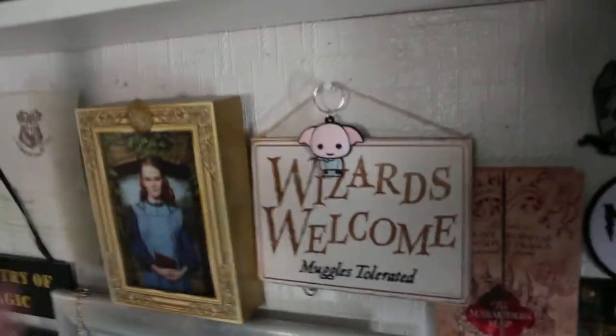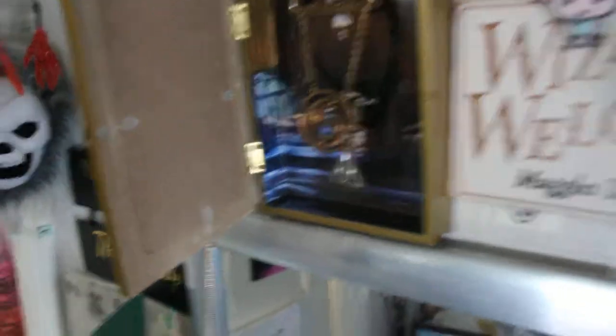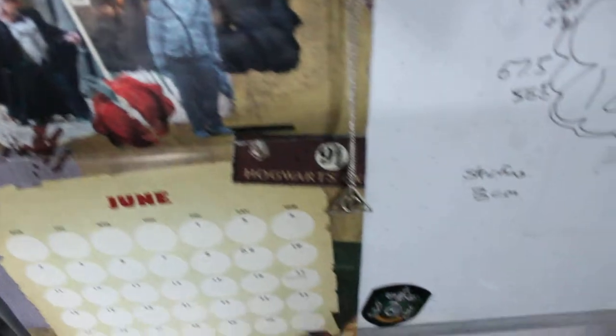In here we have my broken time turner - it fell off my shelf and broke, so it's kind of blue-taped together. And a Deathly Hallows item. We've got my time timer that works, a pocket watch, and another Deathly Hallows thing there.